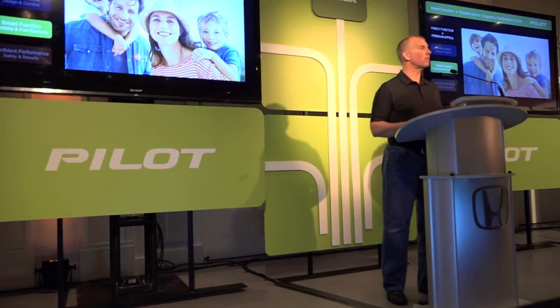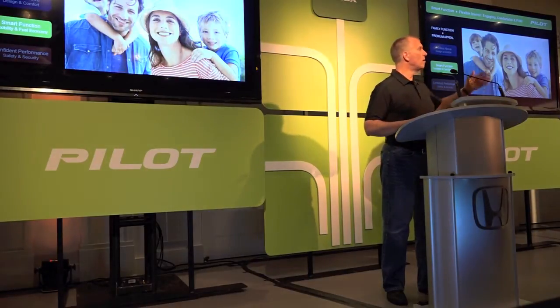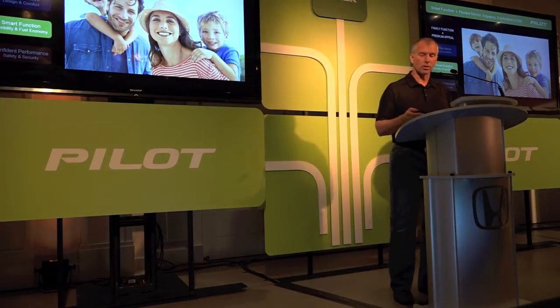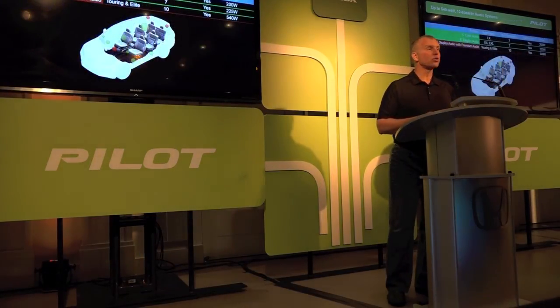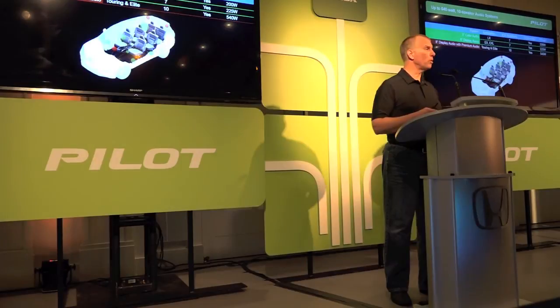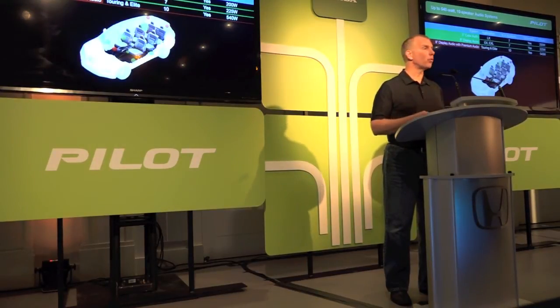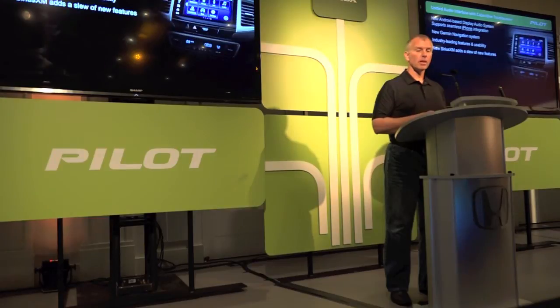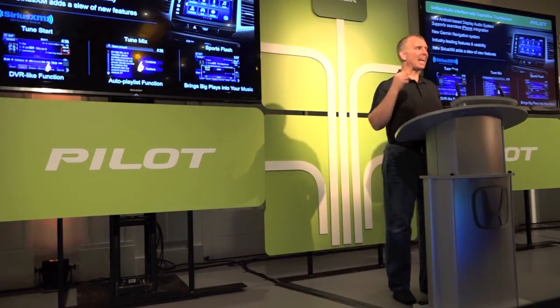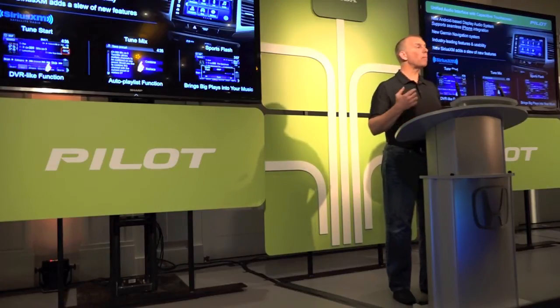I would be remiss if I didn't talk about electronics. Nicky Strzok spent a lot of time over the last four years working on electronics and is available for discussions throughout the rest of the day. Starting with the audio system: there are standard seven speakers and a subwoofer. The premium audio version has 10 speakers and 540 watts of power. We have an all-new 8-inch capacitive touch display audio system with an Android operating system that supports seamless iPhone integration. We are now paired with Garmin Navigation, which gives us significant improvements in usability and graphics.